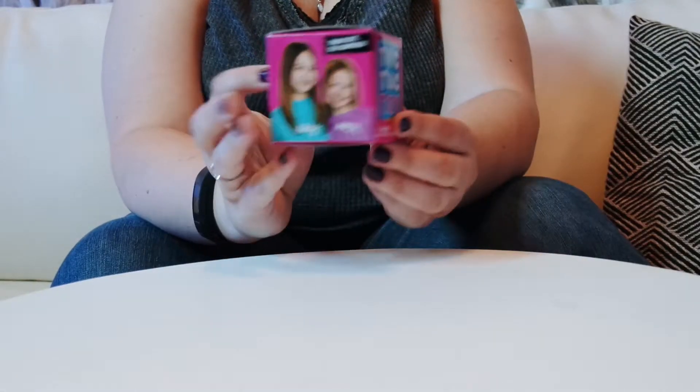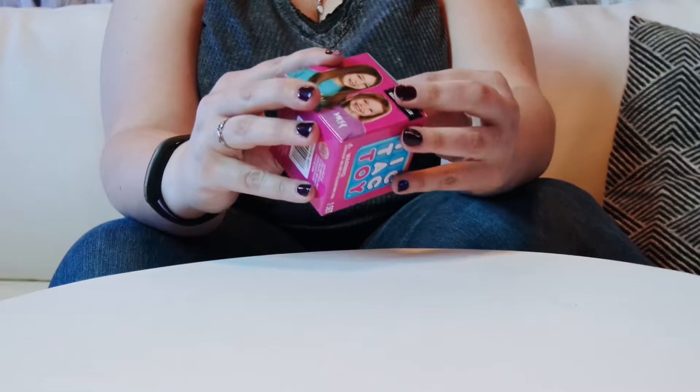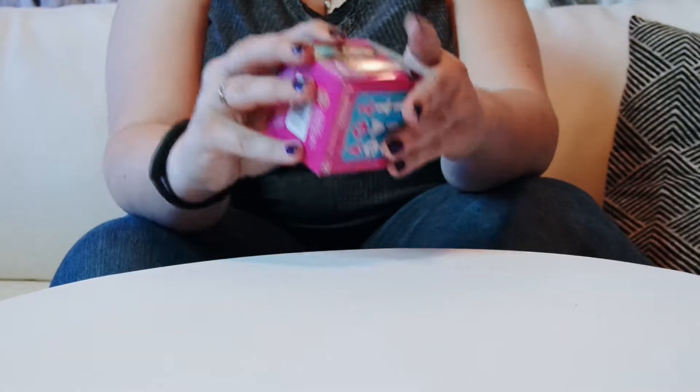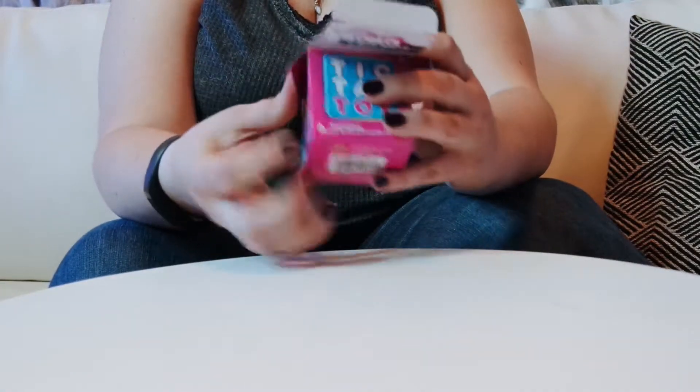So what I'm doing is I'm opening up a Tic Tac Toy. These are brand new toys that just hit the market. You get a friend, a wing, and a bracelet inside. I'm going to show you the little box — it was created by these two little girls right here. They all have stories attached to them and accessories. Let's see what is in this box.